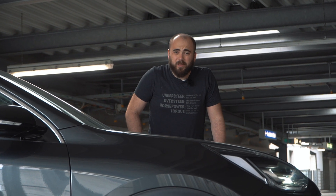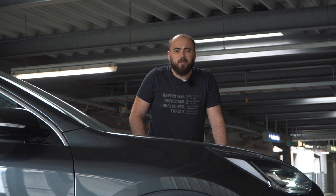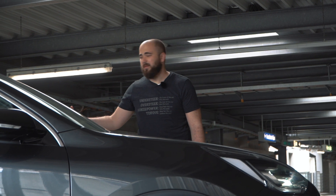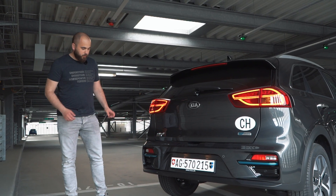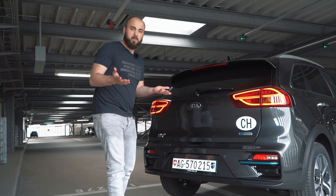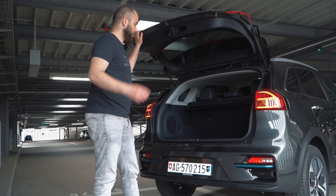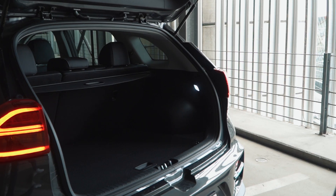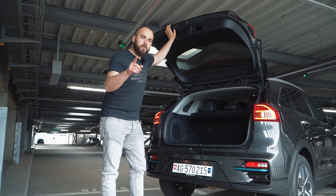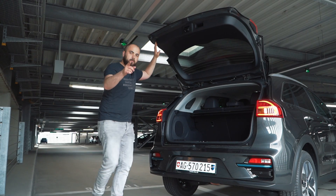So this is not a performance car — but how do you review non-performance cars? Maybe look for fake exhaust tips? Boot space though. Boot space is important, I reckon. There is some. The e-Niro is also supposed to have a frunk. Let's check that one out.